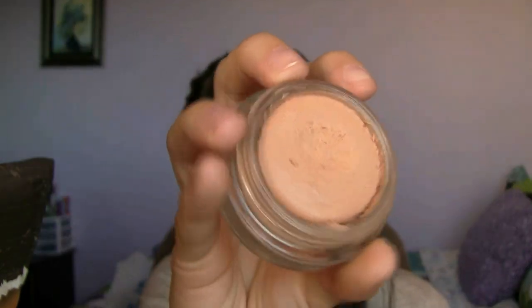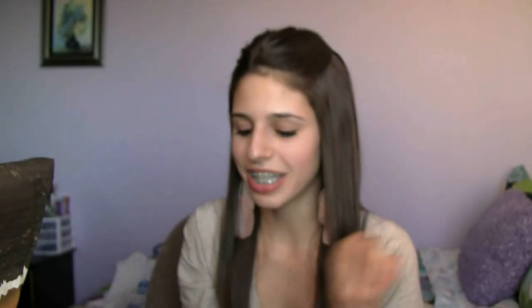First off, I have my Maybelline New York Dream Matte Mousse Foundation in the color Light Nude. My sister actually got me hooked onto this foundation because she had so many great things to say about it and I decided to get it also. I love it because it has a mousse texture to it, which makes it perfect for blending into your skin.